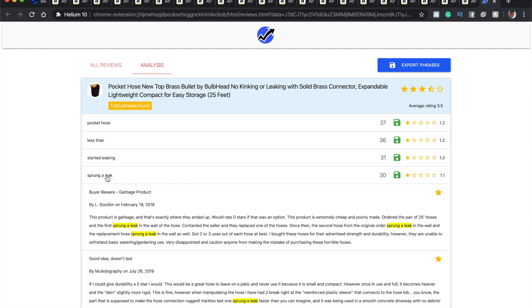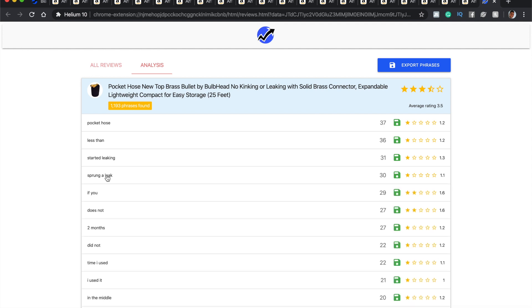Look at this: 31 times people said it started leaking, 30 times people said it sprung a leak. If you can go and read the specific reviews and solve that problem, you can hopefully beat them. If they're making $20,000 a month and you actually solve the leaking problem, you could double that — easy. That's $40,000 a month in revenue, which could be $12,000–$15,000 profit depending on your margin. Think about what that could do for you and your family — and that's just one product.